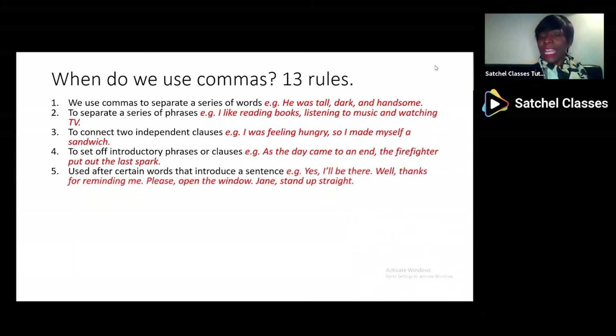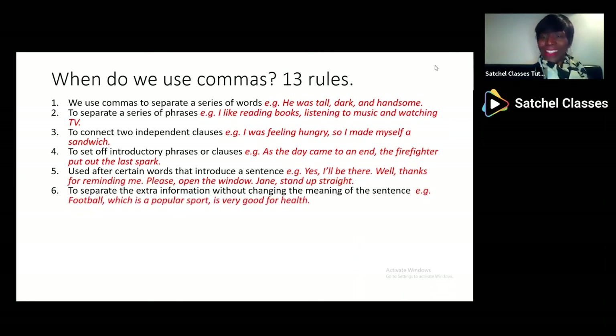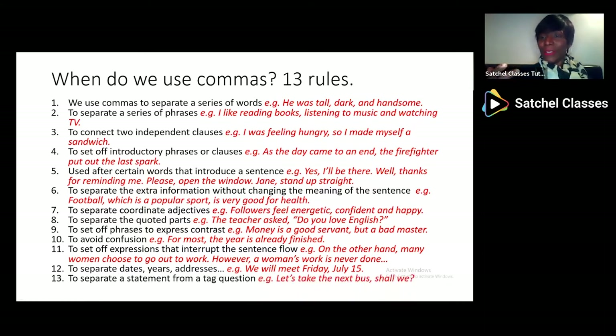Commas are always used before certain words like 'yes' — 'Yes, I'll be there' — or 'well' — 'Well, thanks for reminding me' — and 'please' — 'Please, open the window' — and a name: 'Jane, stand up straight.' They also separate different information, which we'll talk more about when used parenthetically: 'Football, which is a popular sport, is very good for your health.' They separate adjectives, quotes or speech, show contrast, stop confusion, and interrupt the flow of a sentence — 'On the other hand,' 'however' — and they separate dates, addresses and tag statements. So commas can be used for lists, for clauses and phrases, and for set phrases.